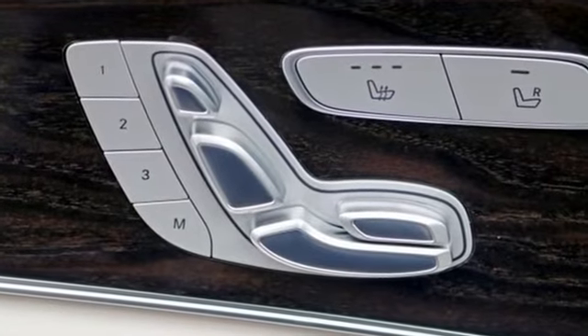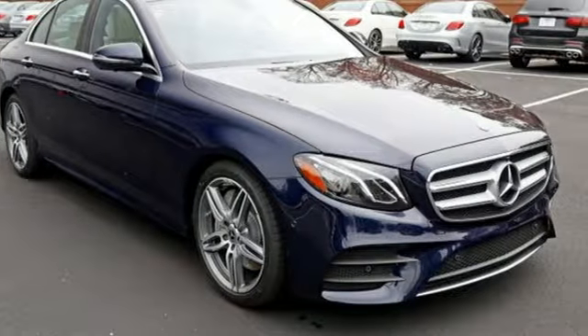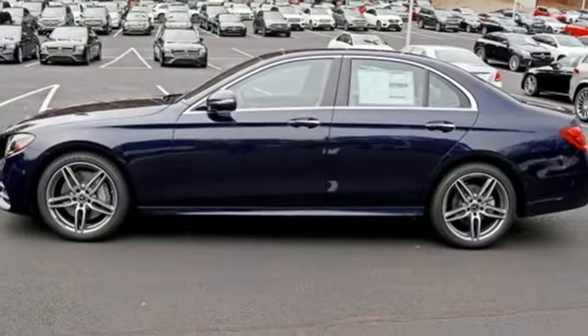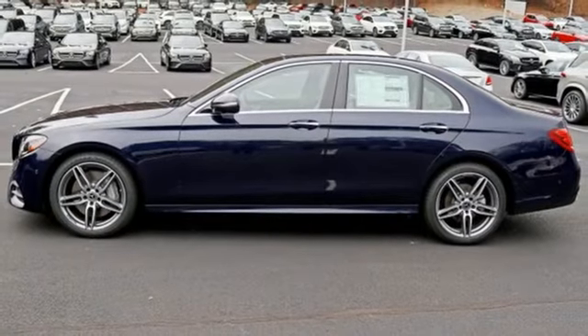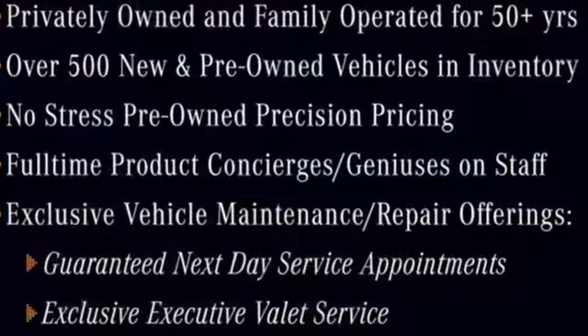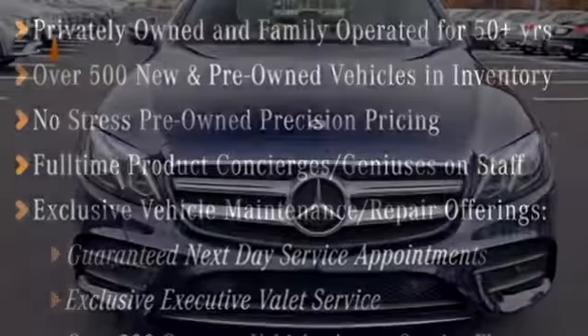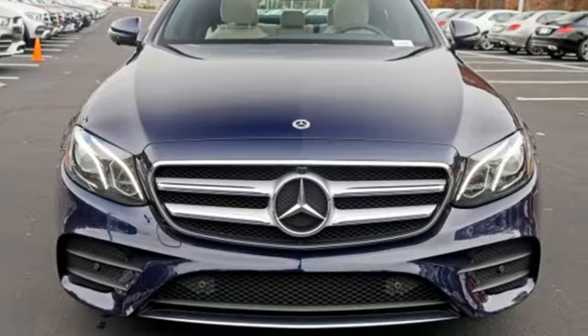Integrated navigation system with voice activation, power heated mirrors, dual zone climate control, auto dimming rear view mirror, doors and push button start proximity key, power tilting steering column, intercooled turbo inline four-cylinder engine, hands-free liftgate, sports suspension, and automatic transmission.